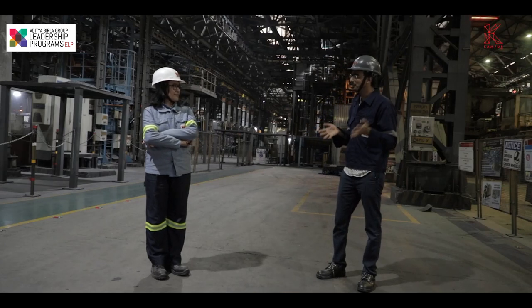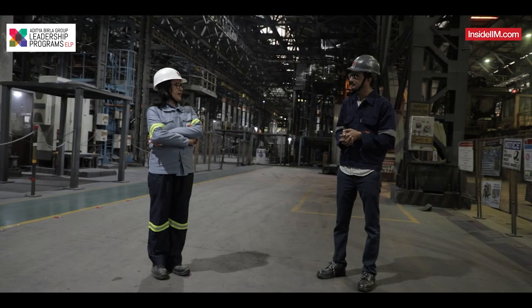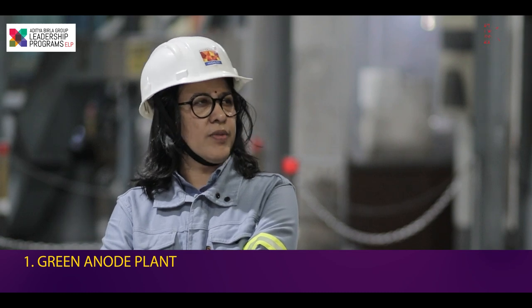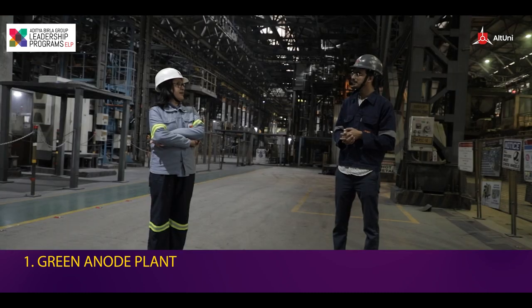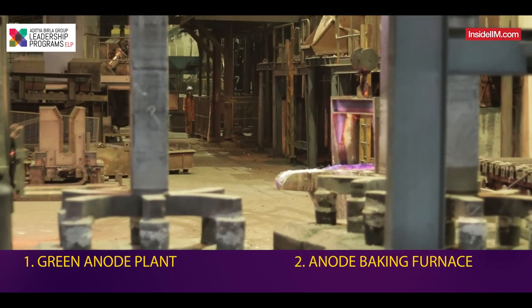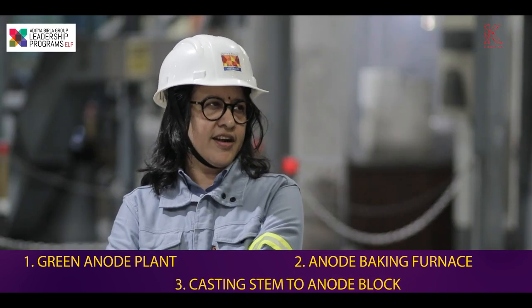What exactly is this place and what happens at this stage? Carbon is another raw material for making aluminium, so for making the anodes, we have this carbon plant. The carbon plant has got three auxiliary processes in place. First is the green anode plant, where we mix the brook and pitch to make the green anode paste and green anodes. Then it goes to the anode baking furnace for baking at the right temperature. Then we add the stem, or cast the stem, to the anode block to make the final rodded anode for the aluminium production process, which is being used in the pot.